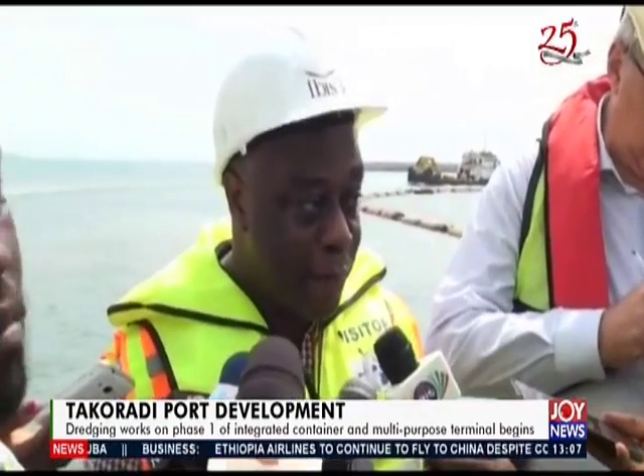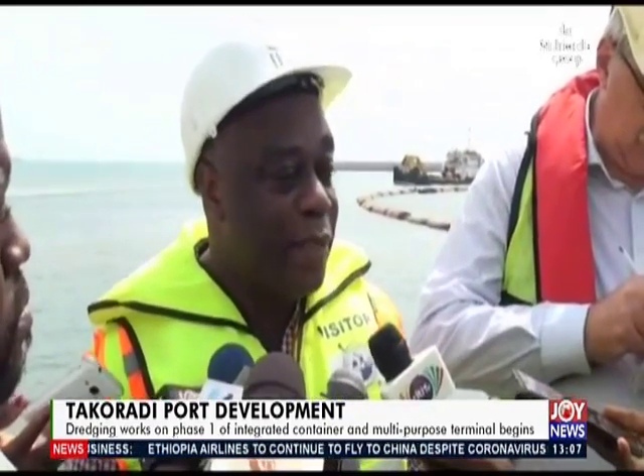On employment, the contractor currently has almost 400 Ghanaian employees on site, and as the project progresses that number is going to increase. Once the dredging is done, work will move to the next level — placing the blocks in the water.